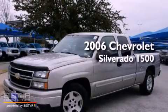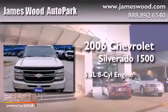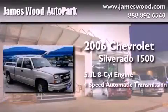This is a 2006 Chevrolet Silverado 1500. It features a 5.3-liter, eight-cylinder engine and a four-speed automatic transmission.